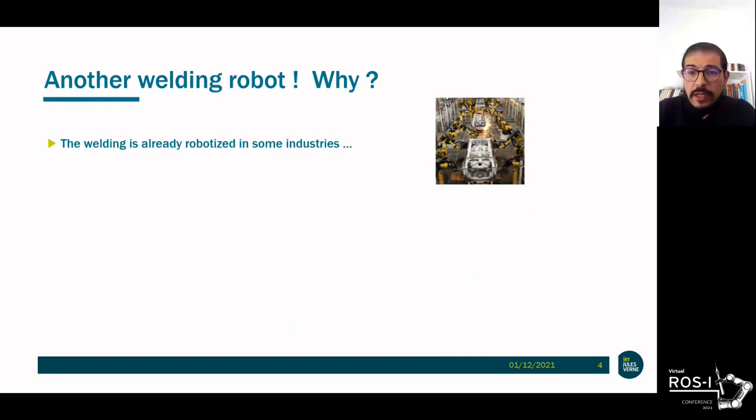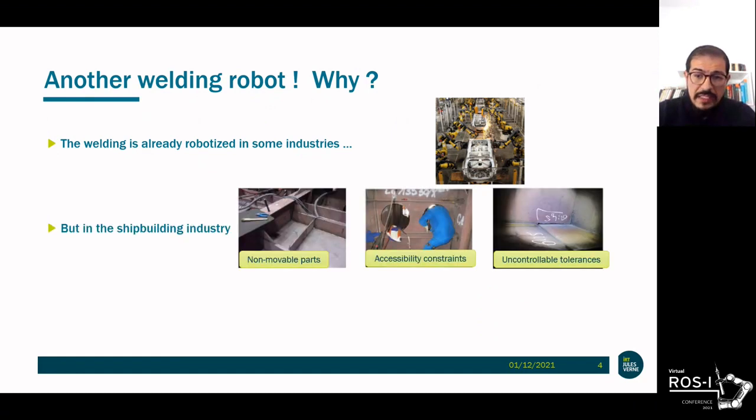Most of you already know that the welding process has been robotized in some industries. This is especially true for the automotive sector, where the parts are not too thick, they are movable, and the welding operations are highly repeatable in the mass production process. But what about the shipbuilding industry? Here the parts are huge and not mobile at all. The robot should work in a very constrained environment, and due to the size of the parts and assembly constraints, we often end up with non-controllable tolerances, which really complicate offline trajectory planning.